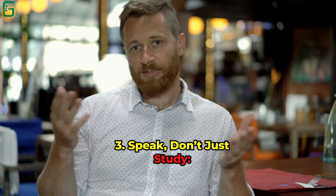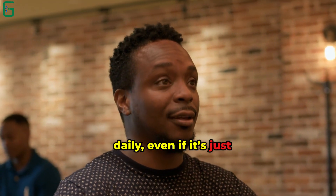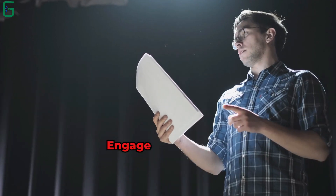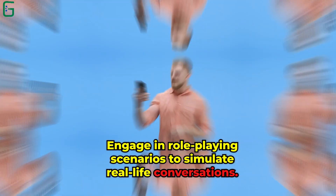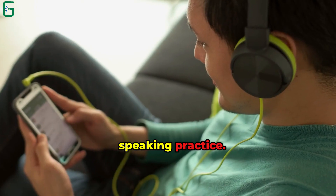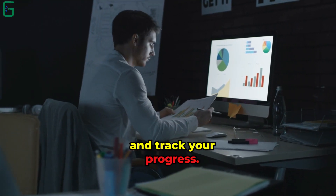Tip 3: Speak, Don't Just Study. Practice speaking aloud daily, even if it's just talking to yourself. This builds confidence and improves pronunciation. Engage in role-playing scenarios to simulate real-life conversations. Tip 4: Record Yourself. Use your smartphone to record your speaking practice. Listen to the recordings to identify areas for improvement and track your progress.